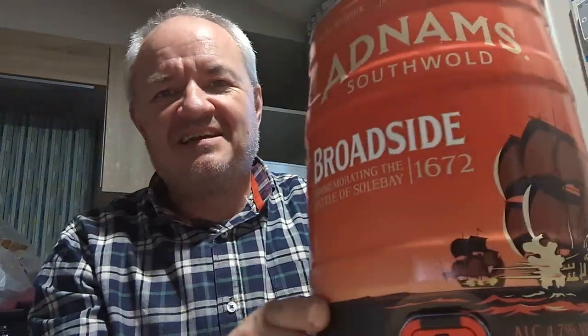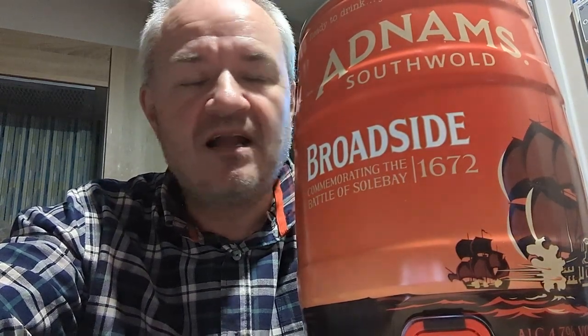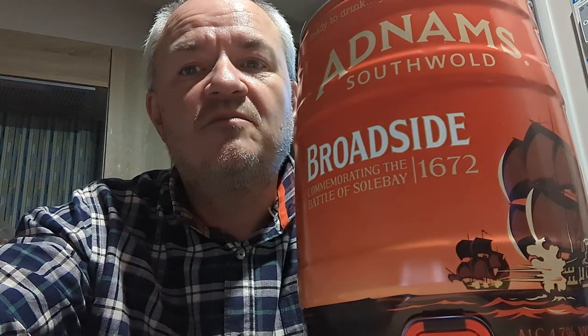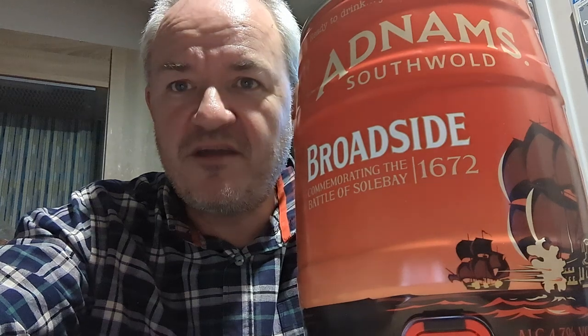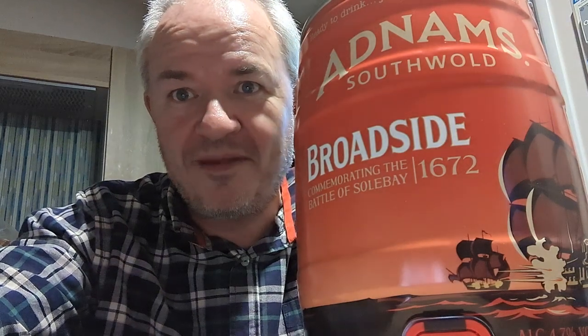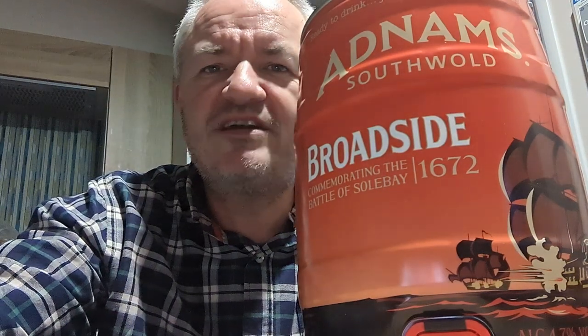Went to the Adnams Brewery Tap Bar called the Soul Bay Inn, and there's been multiple beer reviews coming from there. But not only that, picked up this on keg — Adnams Broadside, 4.7%. You'll know that Adnams Broadside in bottle is 6.3%. Why the big difference? I have no idea. I can only assume it's because they want you to buy more beers on cask. Strange one.